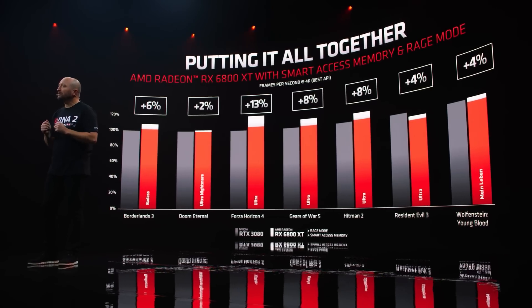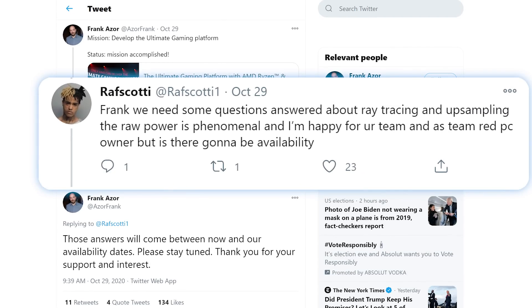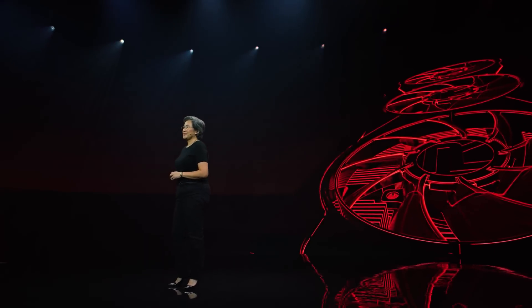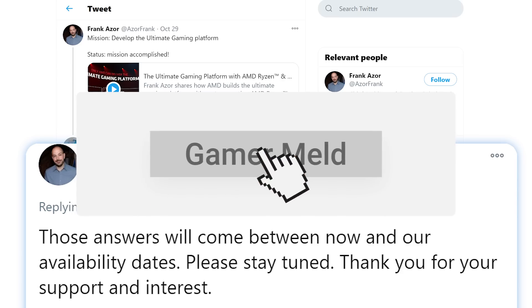Luckily, we won't have to wait too long for official answers, as AMD's own Frank Azor replied to a tweet regarding real-time ray tracing and upscaling. He stated: "Those answers will come between now and our availability dates." So for anyone who wants definitive answers on things like RX 6000 ray tracing performance, we will hear something before release. If you want those answers, make sure to subscribe for when that information comes out.